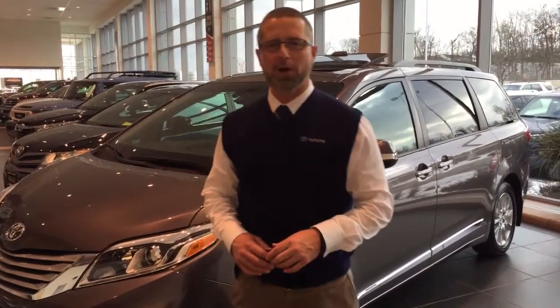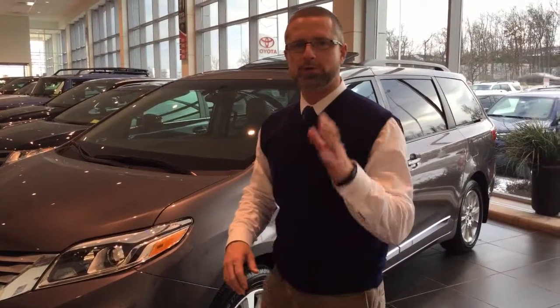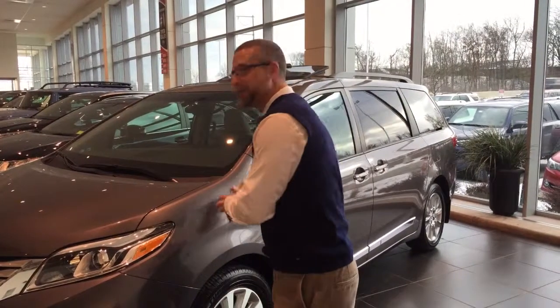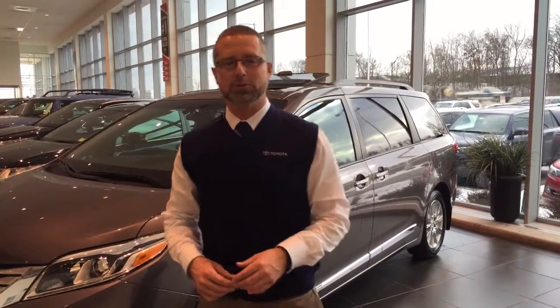Hello everybody, Johnny T here from Smart Motors of Madison. In a moment, I'm going to take you inside this beautiful Toyota Sienna van and give you just an example of all of the great stuff we have coming your way. This is a pilot project today, so when I'm inside this van, I need you to ignore the background. We just wanted to get one video out and get this announcement out to you as soon as possible.